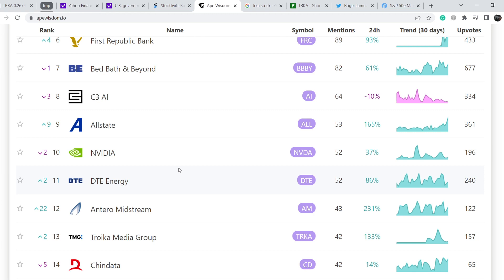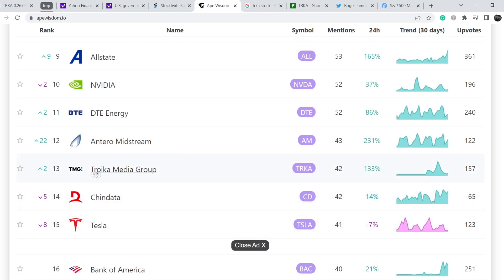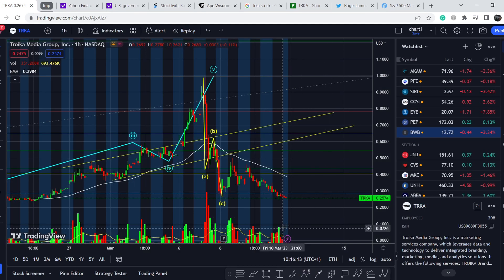Also, a second bank — Signature Bank — is going bankrupt right now, but all deposits will similarly be saved by the US government. This news might be quite a good catalyst for the entire market and may drive the price of TRKA stock higher. On apewisdom.io, which tracks activity from the WallStreetBets community, we can find Troika Media Group ranked 13th, having gained two spots in the last 24 hours — with this retail community support we might see movement to the upside.